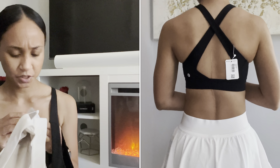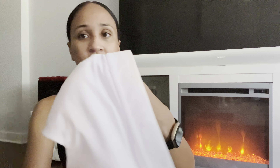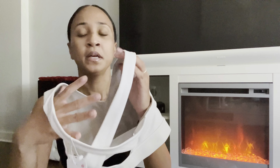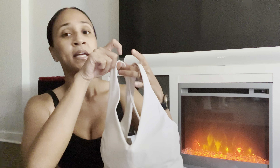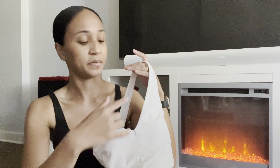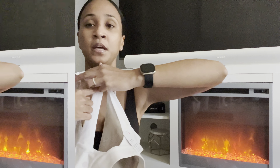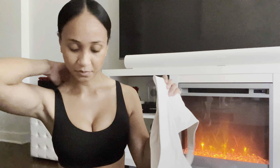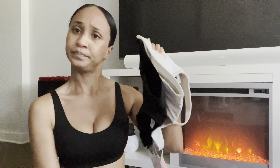I'll have to check the website for the exact material and link everything below, but it's super sweat-wicking and four-way stretch. It's almost like Everlux but not quite as restrictive — actually, compressive. Even though it has this V-neck, it still keeps everything in place while being cute and chic. It has a really nice cross back. I'll definitely use these for high-intensity workouts or lounging. The price point is not bad — check these out.